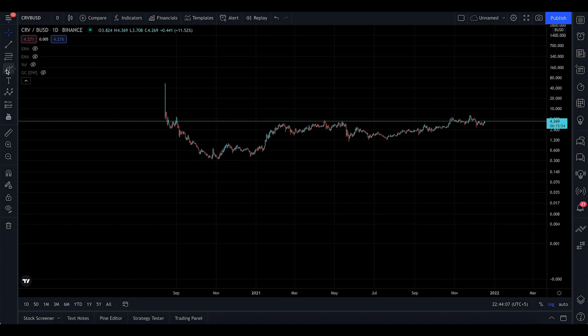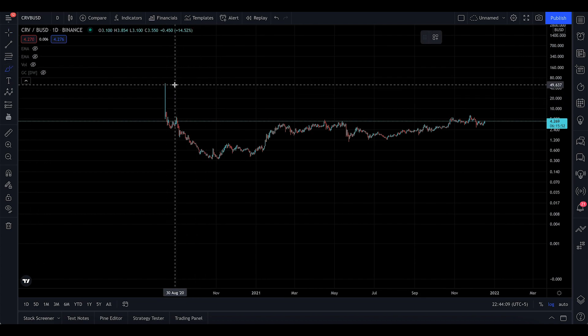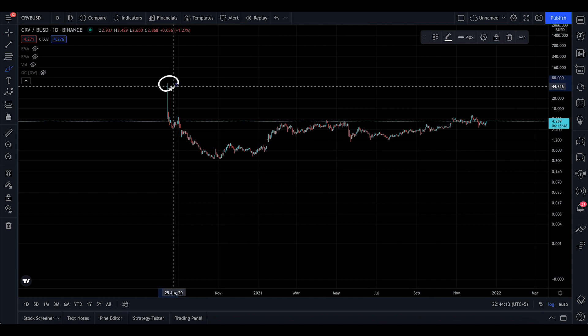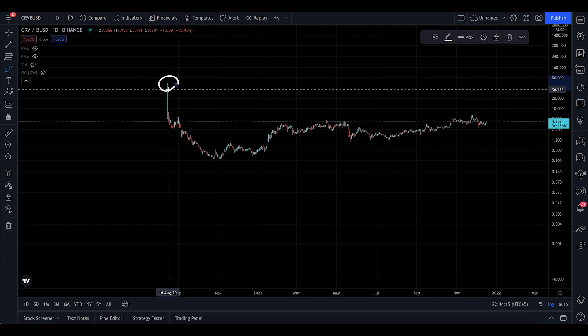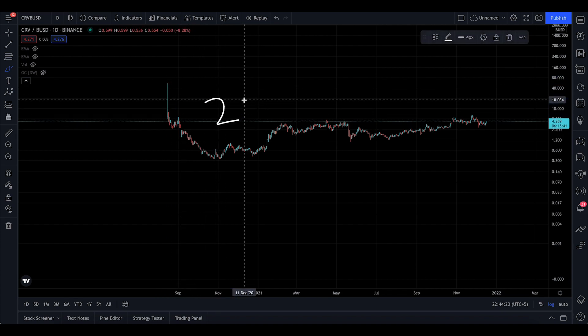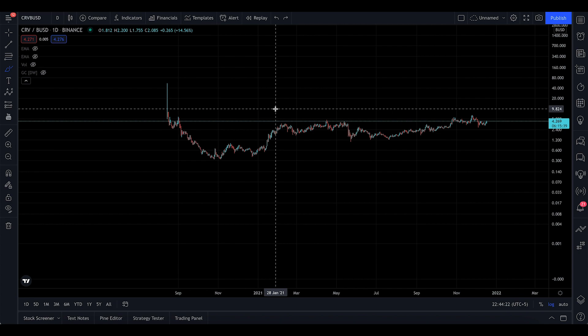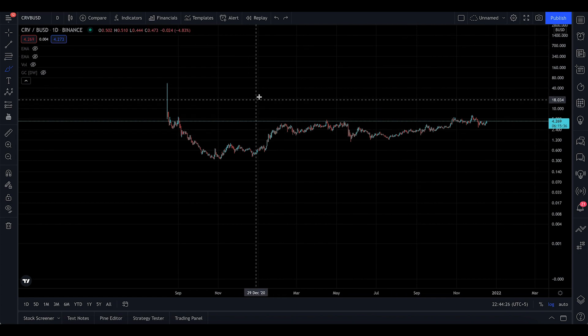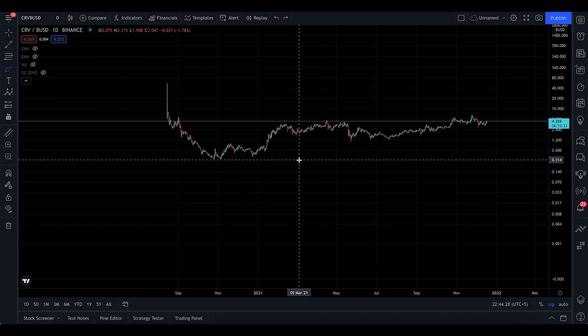I'm on the BUSD chart right here and we can already see it came from $55 from the day it launched on Binance, on 16 August 2020. If you go to the USDT chart it's going to show $22, so even $22 is believable. But I do see in 2022 it's going to do like $50, $55, and even possibly go to $100 — so there is a 20x potential in this coin right now.